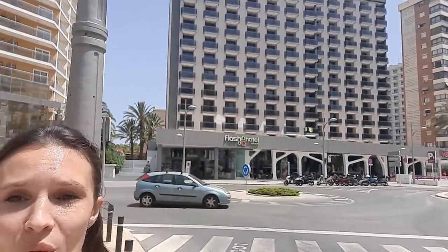Hi dears, welcome back to the channel Benidorm by Anna. It's Anna with you here and today's finally the day that many of you have been waiting for. A lot of you were asking in the comments to show the Flash Hotel here in Benidorm, in the city center, not far away from the Levante Beach. The hotel's management were very kind to help me out and allow me to film inside.